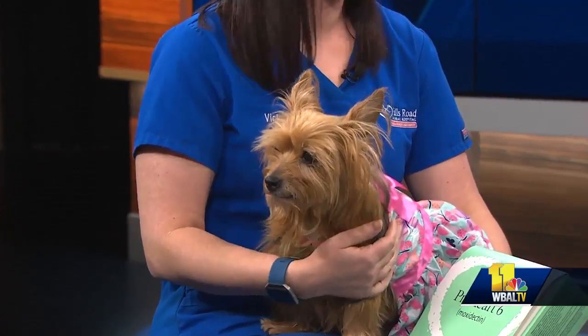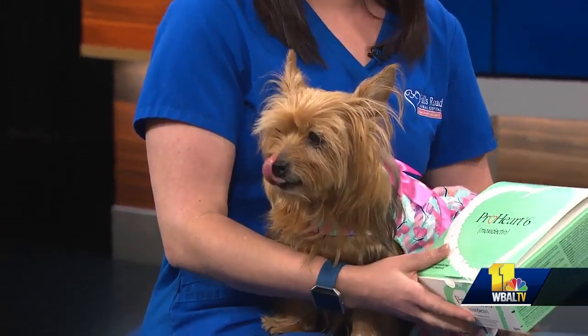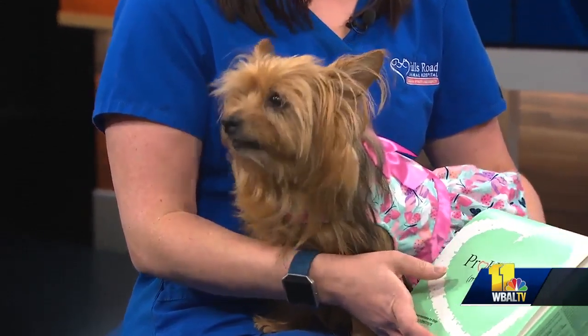What kind of dog is Ruby? Ruby's a Yorkie. She's about 11 years old. And you have a product — what did you bring along? So today, Ruby's talking about her flea, tick, and heartworm meds that she recommends for all of her furry friends.